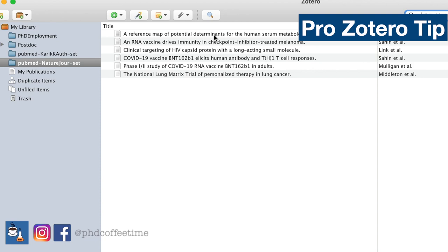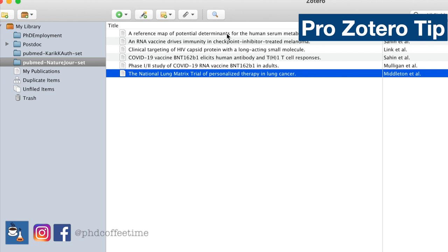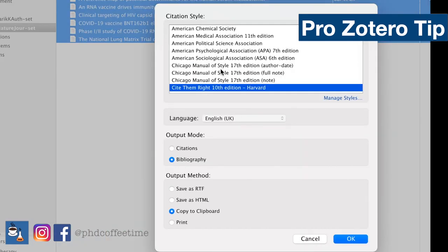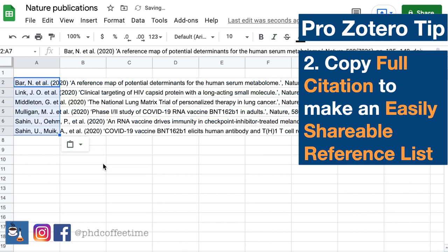There are two things I've discovered that are really helpful. You can double-click and it takes you right to the page — though you may need to pay and access through a subscription — where you can access the abstract, title, and authors of these articles. Another thing I've learned is I can highlight all of them and then create a bibliography from items. I can select any bibliography style and copy to clipboard. Then I can go to a spreadsheet and paste my list of literature references.